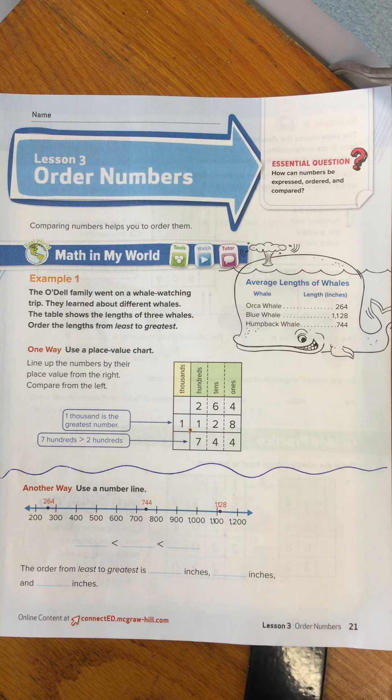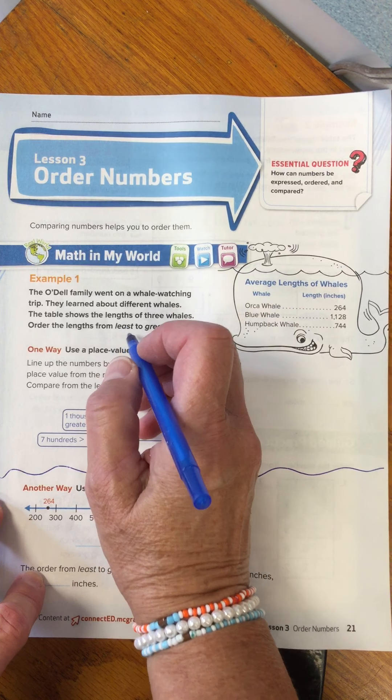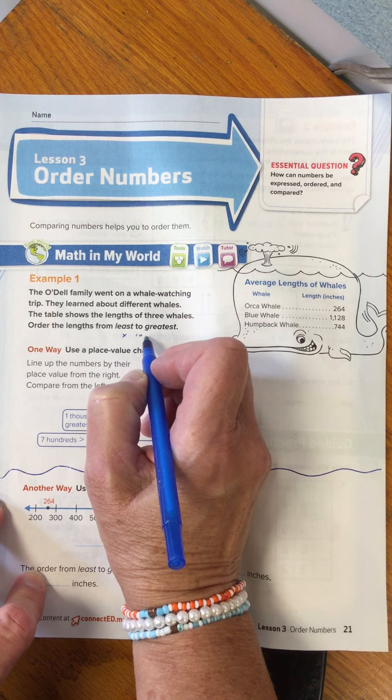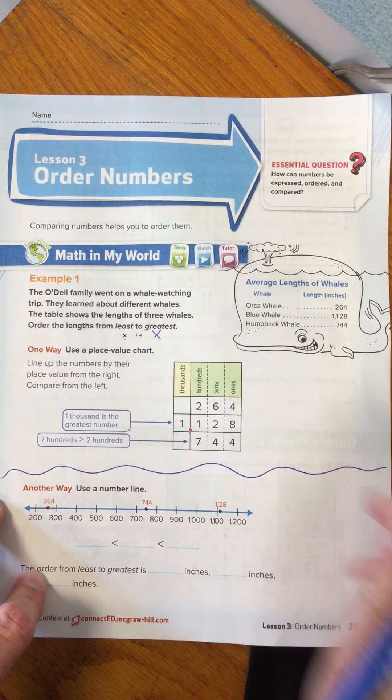So let's try number one. The Odell family went on a whale watching trip. They learned about different whales. The table shows the length of three whales. Order the lengths from least to greatest. Least to greatest means from the smallest to the largest. Sometimes when I see those directions I put a little thing there for myself — a little tiny x, two, and then a big x — so I'm looking for the number that's the smallest to the biggest.